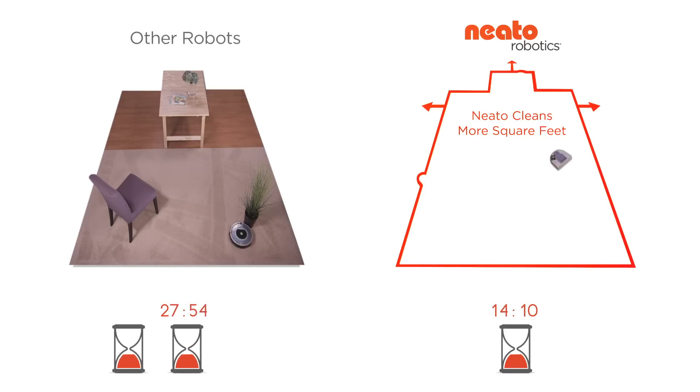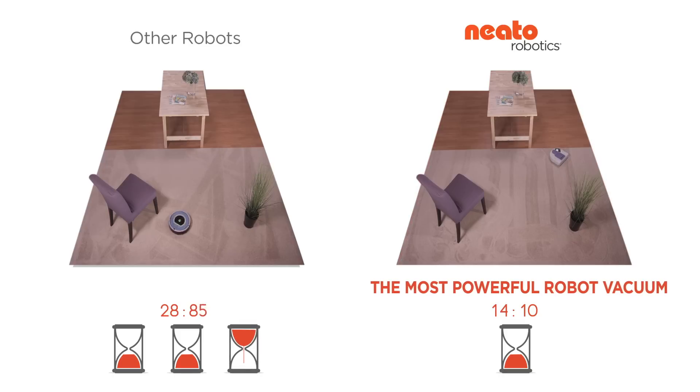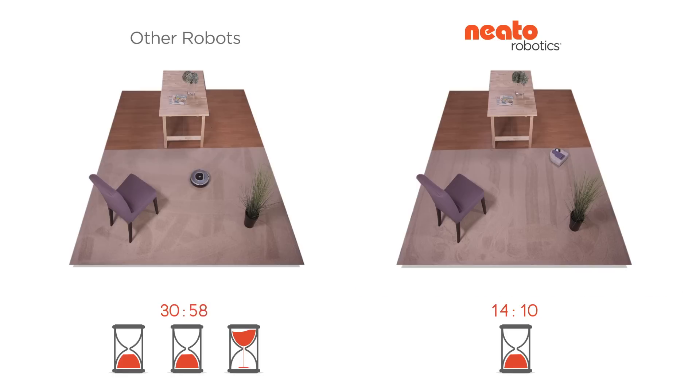Neato offers stronger suction — in fact, it's the most powerful robot vacuum you can buy. In this test, Neato cleaned almost three times faster than the other robot.